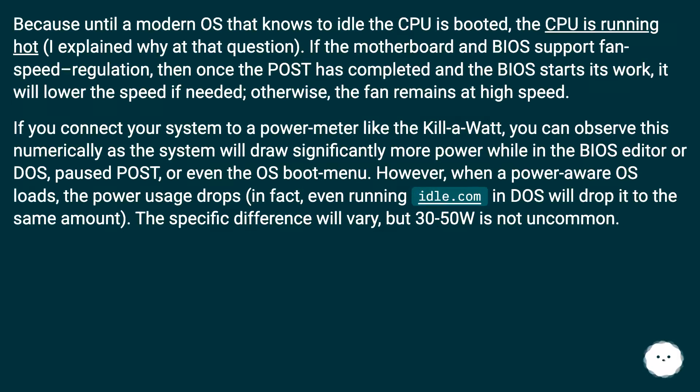Until a modern OS that knows to idle the CPU is booted, the CPU is running hot. If the motherboard and BIOS support fan speed regulation, then once POST has completed and the BIOS starts its work, it will lower the fan speed if needed; otherwise the fan remains at high speed. If you connect your system to a power meter like the Kill-A-Watt, you can observe this numerically — the system will draw significantly more power while in the BIOS editor, DOS, paused at POST, or even the OS boot menu.